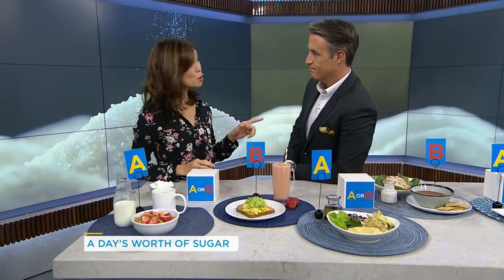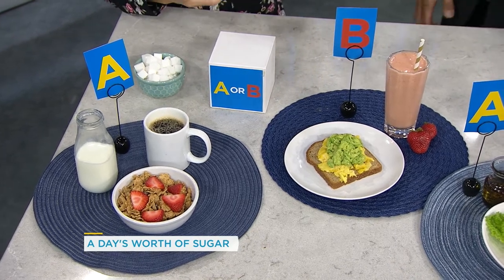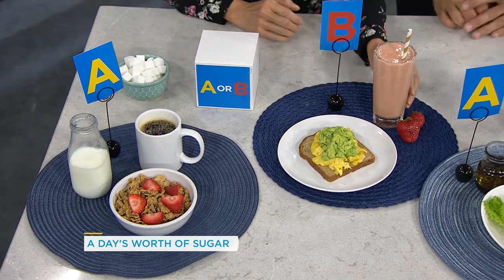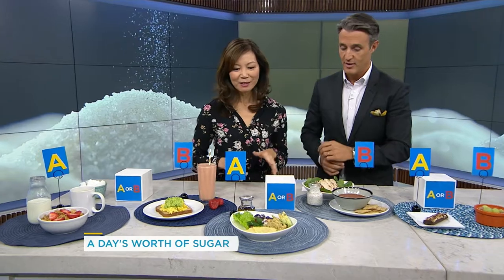The cereal is not too much, but you do have to read the labels because some cereals have more sugar than others. With the raisins, it's the natural sugar in the dried fruit, a little bit of sugar in the strawberries, and then the natural sugar — the lactose — found in the milk. And for meal B, the banana, the strawberries, and the vanilla-flavored yogurt all add up — the yogurt has added sugar. Let's move on to lunch.